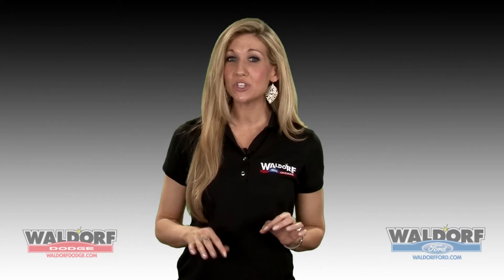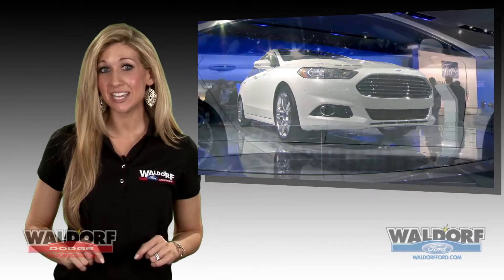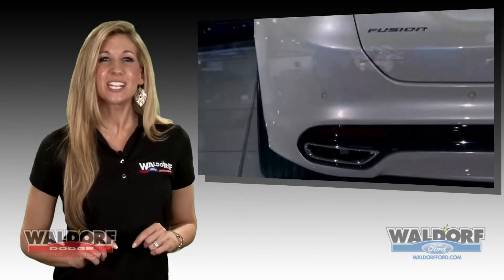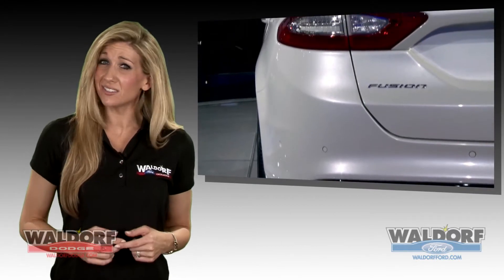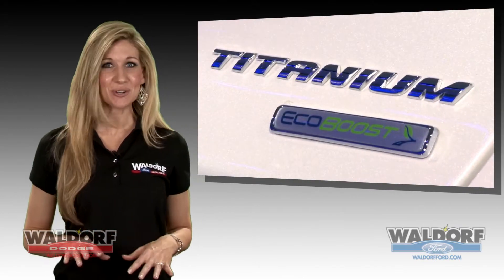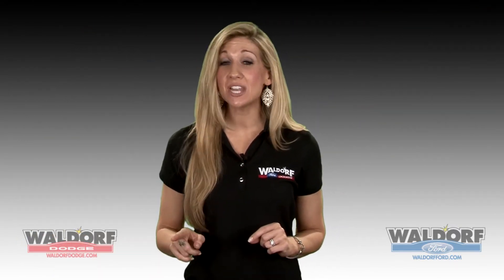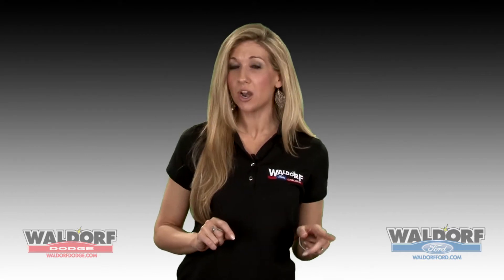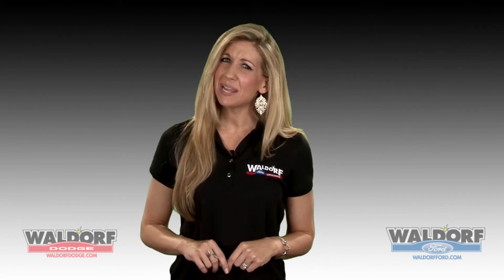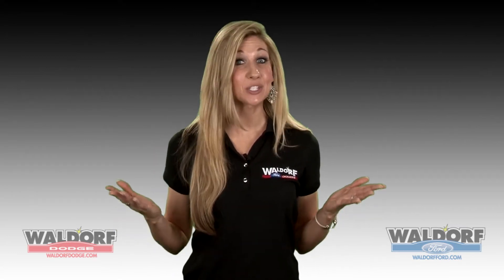Not only is the all-new Ford Fusion appealing to the eye with its new aerodynamic design and LED tail lights, it is sure to be appealing to your other senses as well — especially your seat-of-the-pants senses. With five engine choices this year, your seat is sure to be a happy place. Your pocketbook senses will be pleased too, since the Fusion will have a hybrid version, and Ford has also added an electric hybrid. Two of the engines will have EcoBoost technology — did someone say turbocharger?